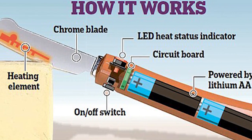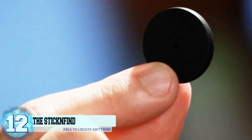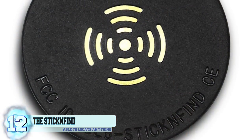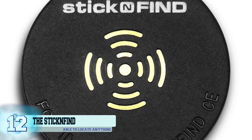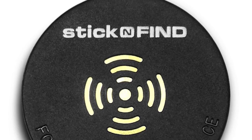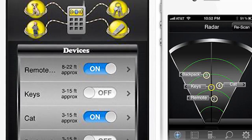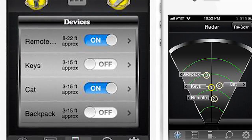Number 12: the Stick and Find. These little contraptions are major lifesavers, especially for people who tend to lose things all the time. These things are called Stick and Finds and you just put them on all things that you're normally prone to losing, like your phone, keys, and wallet. When you do misplace them, simply start up the accompanying app and you'll be able to find whatever you lost if it's within 100 feet.